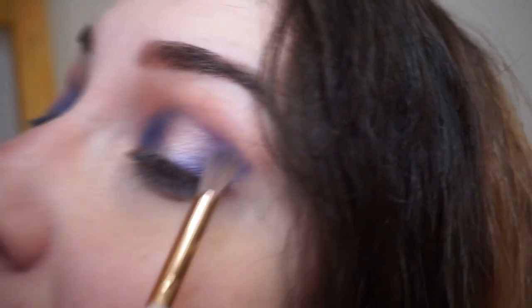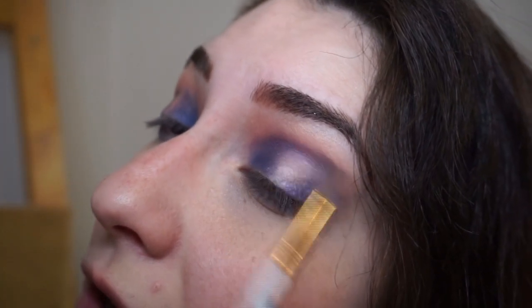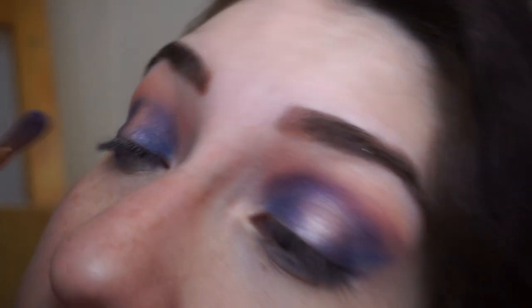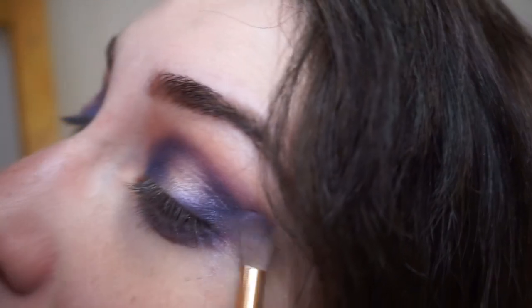I'm taking my fluffy blending brush again, taking Craving and putting it in the crease to blend Mayorelle out. I know some YouTubers are of the opinion that you should not put shimmers in the crease, but I am a rebel and the only person I truly listen to is my mother — and I barely even listen to my mother, so what hope do they have? I'm also adding some Craving on my lower lash line and into the tail of the halo eye, just so it looks a bit more fluffy and lived-in.